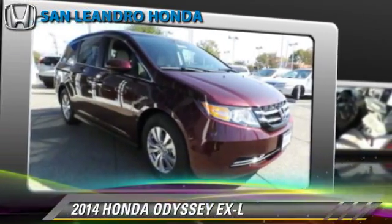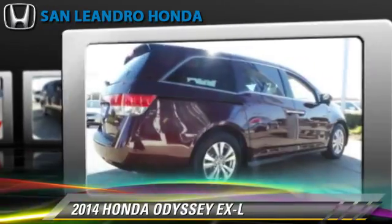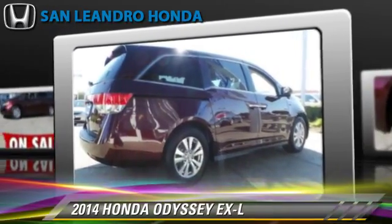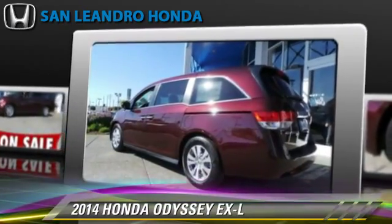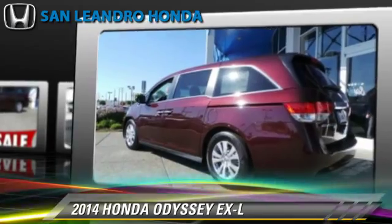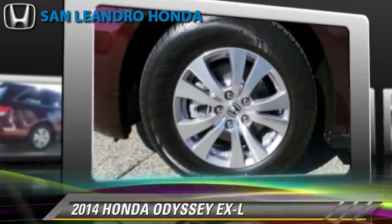Honda Odyssey EXL, powered by a 3.5-liter V6 engine with a 6-speed automatic transmission. This vehicle is well-equipped, featuring keyless entry, a CD player, and a rear spoiler.